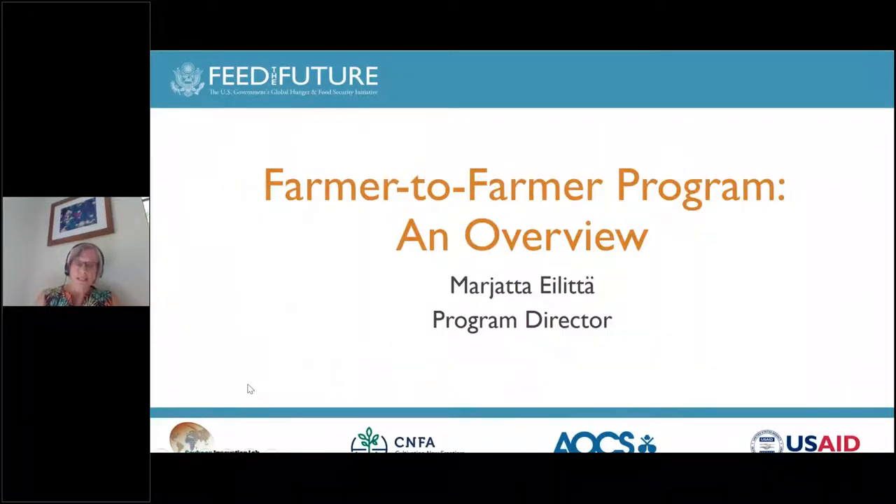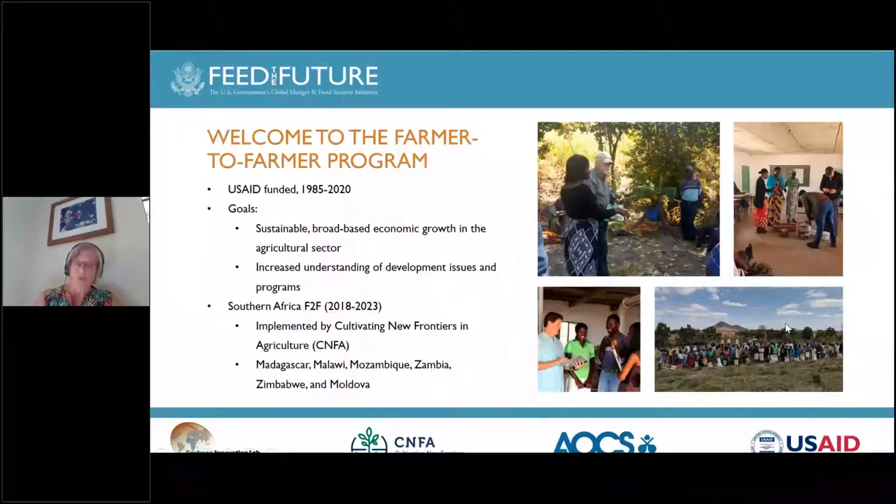The Farmer-to-Farmer program is a USAID-funded program that is 35 years old this year. The program has two goals: first, to increase economic growth and food security through agricultural development; and second, people-to-people diplomacy. Cultivating New Frontiers in Agriculture, or CNFA, is an NGO based in Washington, D.C., and CNFA has been implementing Farmer-to-Farmer programs for almost 30 years and is currently implementing the Southern Africa Farmer-to-Farmer program, which is working in six countries, including in Malawi.